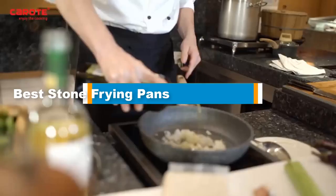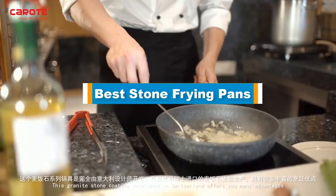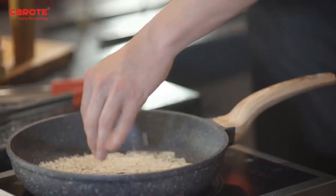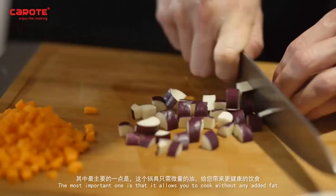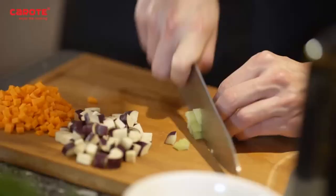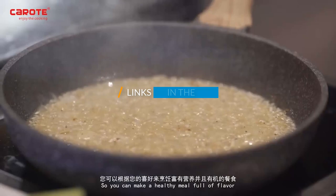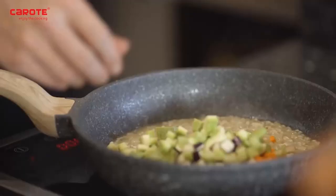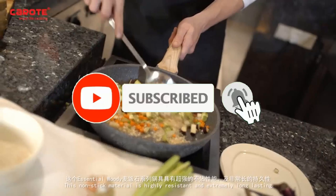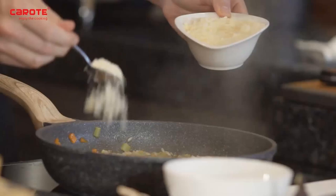Hello guys, in today's video we are going to present you the top 5 best stone frying pans available on the market. We made this list based on our personal preference and sorted it based on price, quality, durability, and reputation of the manufacturers. Check out the description to find out their prices and more information — we've included the links below. Don't forget to like, comment, share, subscribe, and hit the bell button for upcoming video notifications. So without further ado, let's get started.